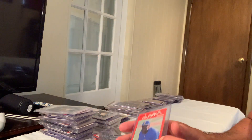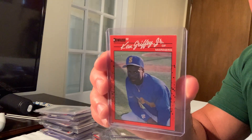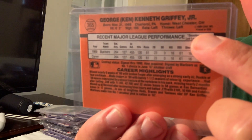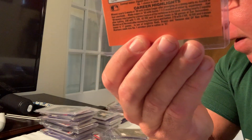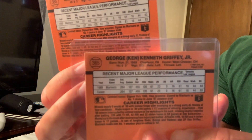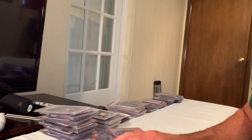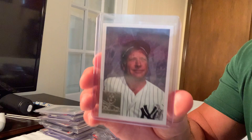Here is a 1990 error card of Ken Griffey Jr. where there's no period after 'Inc.' on the back. I have the corrected version too — you have to look really close. People are trying to pass it as a big error card, but it did sell for $2,500.